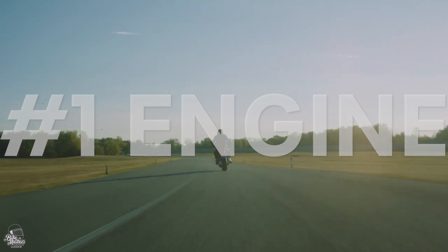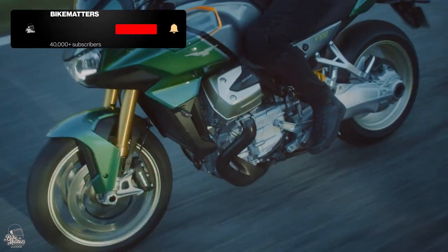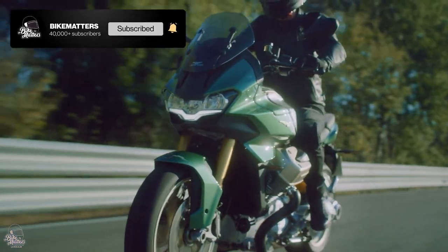Kicking things off with that V-twin, and what a centrepiece it is. It's a whole new twin-cylinder, eight-valve, double-overhead cam, liquid-cooled engine built by Moto Guzzi.